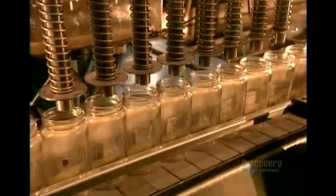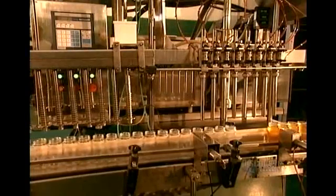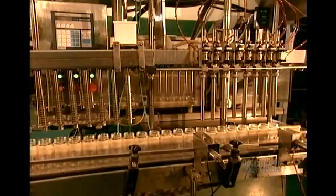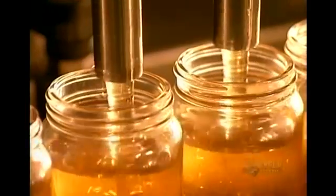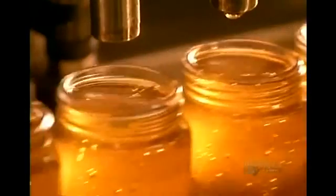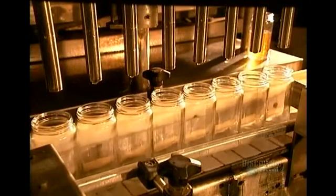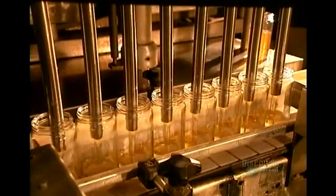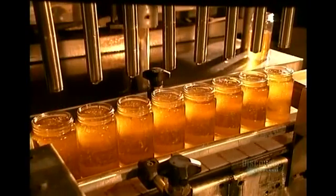They vacuum clean the jars, then fill them. One beehive can yield up to seven pounds of honey in a single day — that's much more than the bees need for themselves. The surplus is what we end up eating.